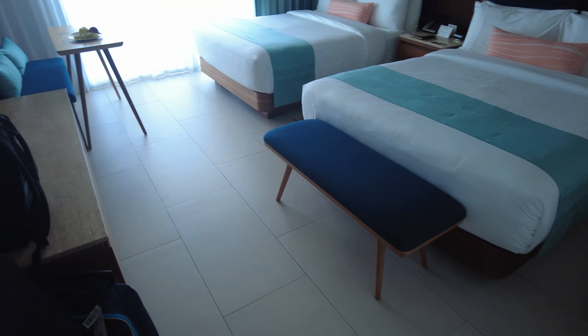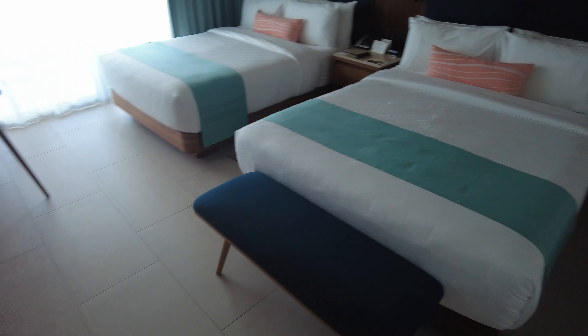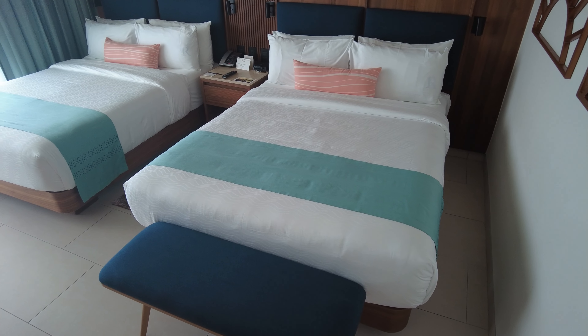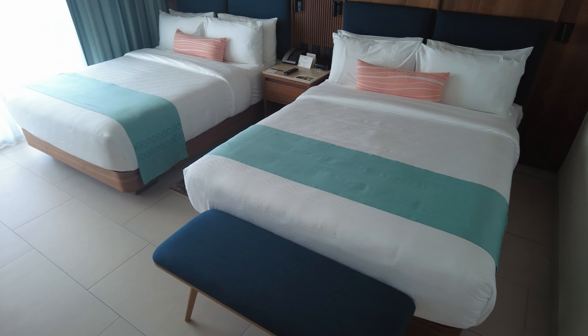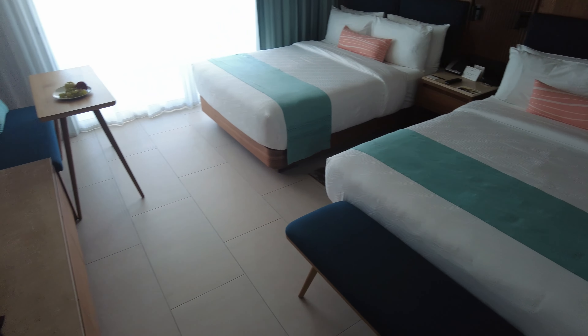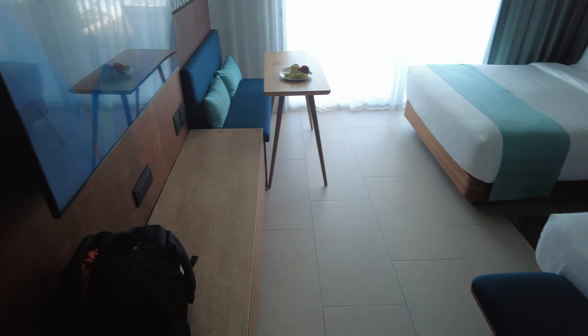Everything in the fridge is included in your all-inclusive package. At first they didn't bring more water, but they came in later and gave us plenty of water and were very nice about it. You get a TV — I think it's about 50 inches.